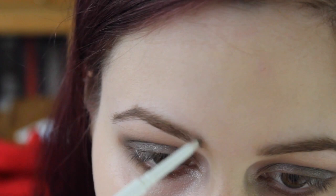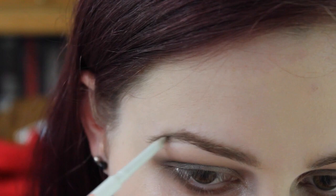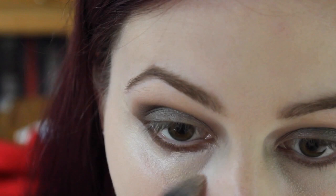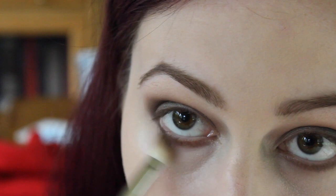Next, I'm filling in my eyebrows and just brushing through them. Then I'm concealing under my eyes and going back to blend the eyeshadow under my eyes so it's not such a harsh line.